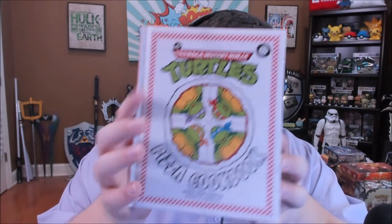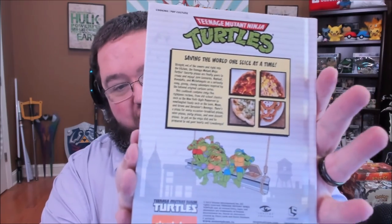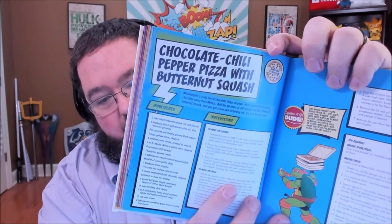My wife is an insane Teenage Mutant Ninja Turtles fan, so I know she's going to go crazy for this. It is a Teenage Mutant Ninja Turtles pizza cookbook — with pepperoni and sweet pickle, potsticker pizza, ninja stars... Are you kidding me? She's going to lose her mind. I love this chocolate chili pepper pizza with butternut squash too.